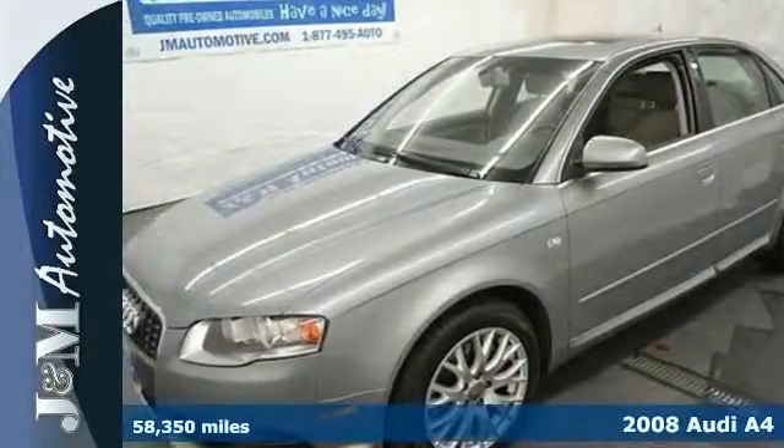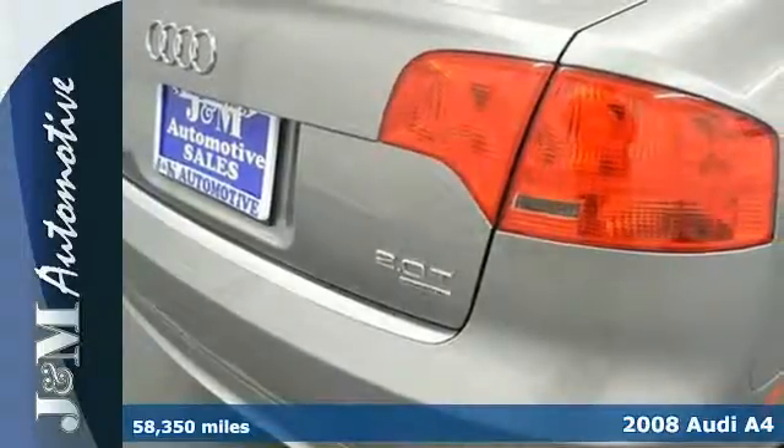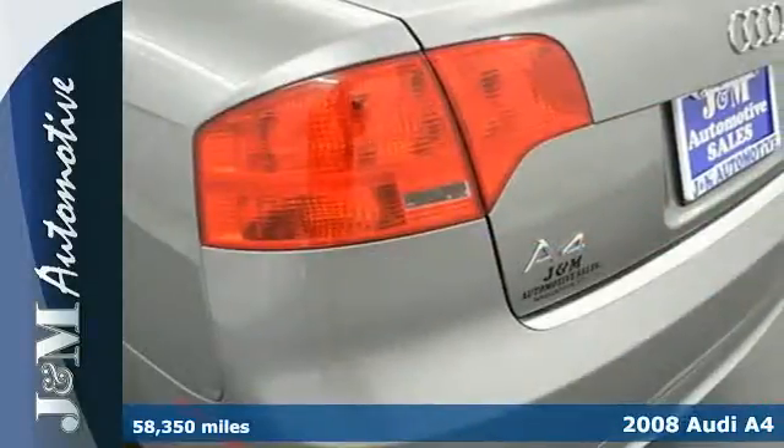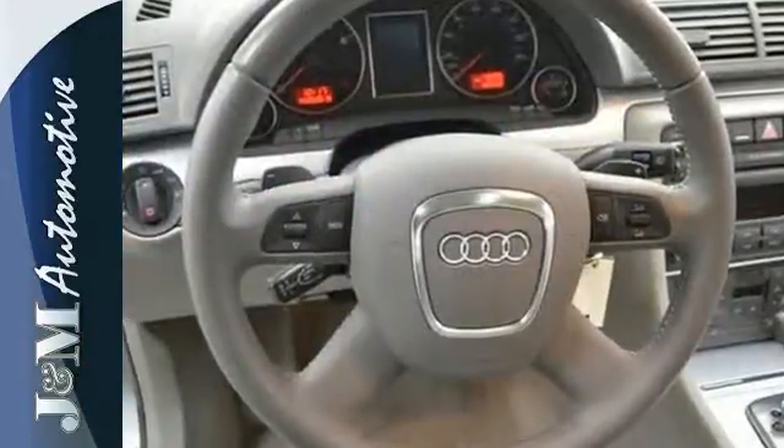Its sleek, sporty exterior and nimble handling show its impeccable road manners. But with a powerful, snarling engine, it's brazen too. It's not a contradiction. It's a 2008 Audi A4.